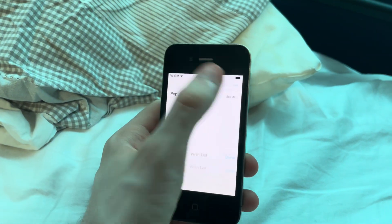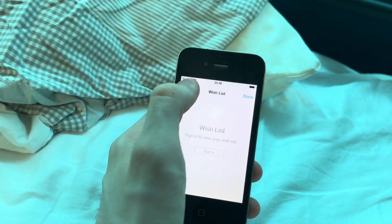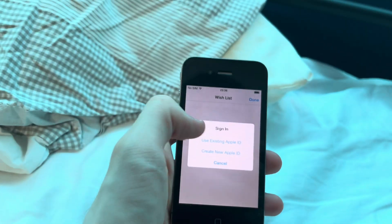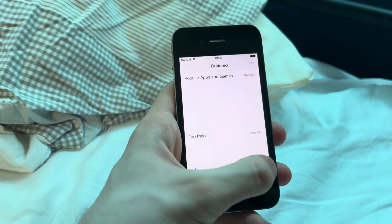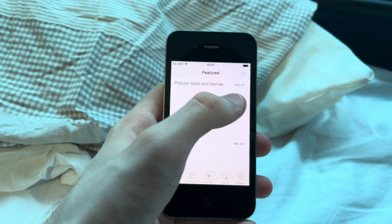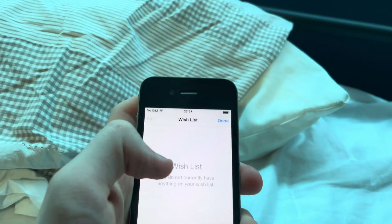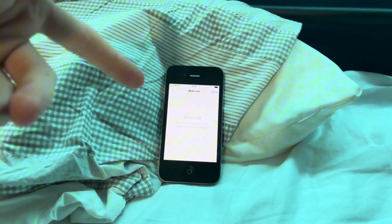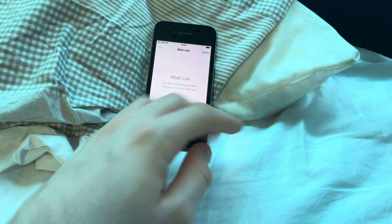You wouldn't expect much at all. You have a wish list right here. Sign in to view your wish list. Alright, I'm just going to sign in. We logged in. We shouldn't have much problems soon. As you can see, you have nothing on your wish list.